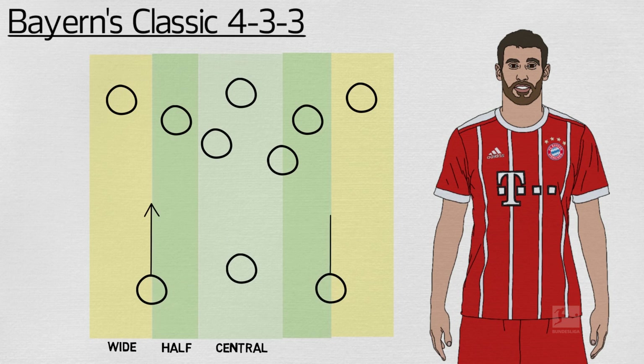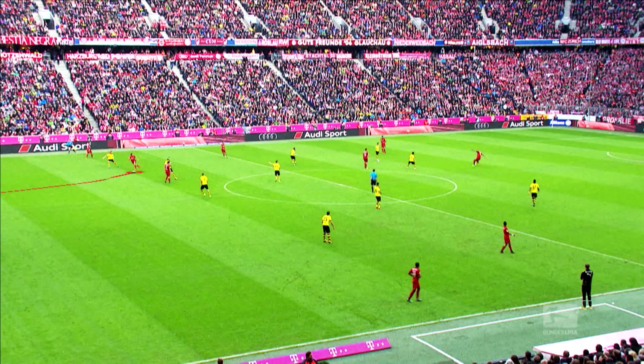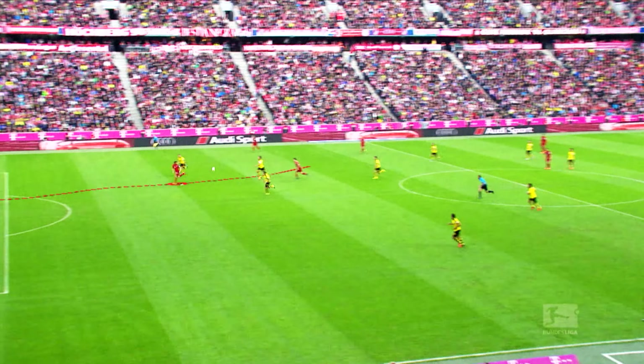They must push forwards with the ball to carry it away from goal, hit long passes into the wide areas, and maintain the high defensive line that allows Bayern to press.